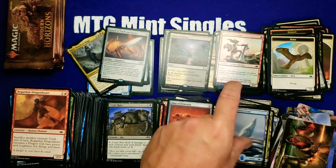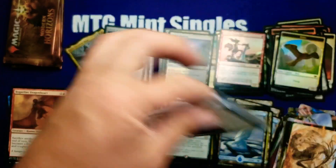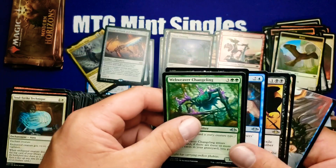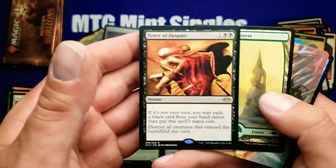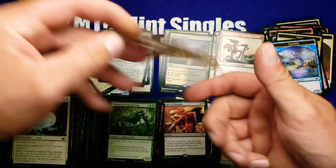Altar — I think that's a ten dollar card. Very good hit. Force of Despair — definitely a good card; they've been selling very well.